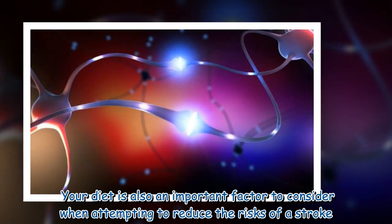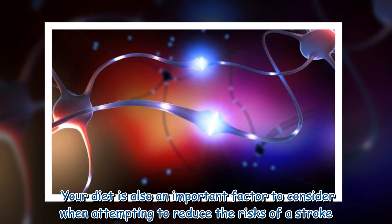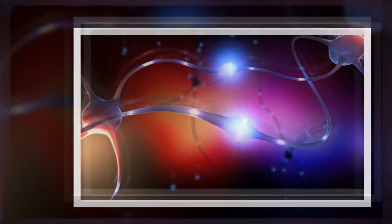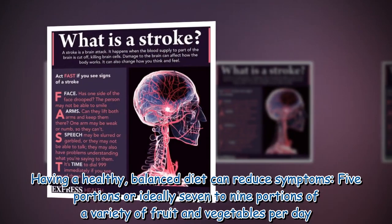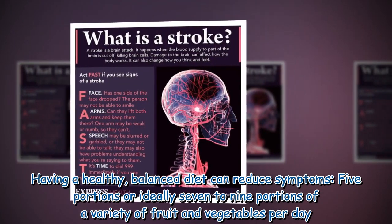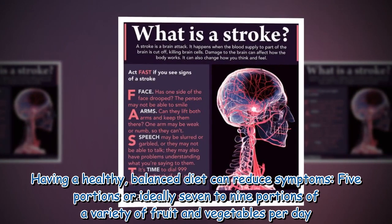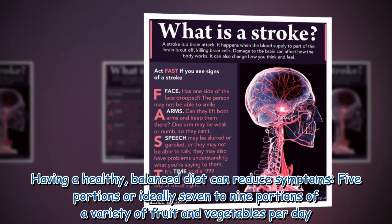Your diet is also an important factor to consider when attempting to reduce the risks of a stroke. Having a healthy balanced diet can reduce symptoms. Aim for five portions, or ideally seven to nine portions, of a variety of fruit and vegetables per day.